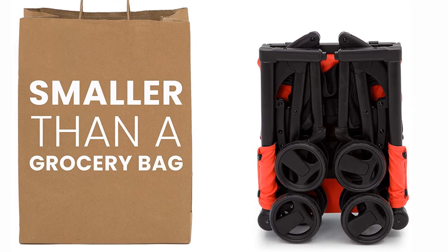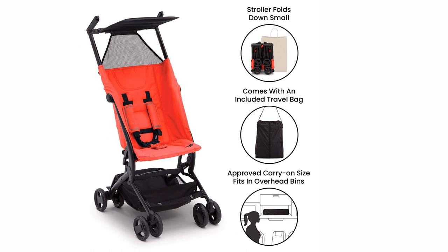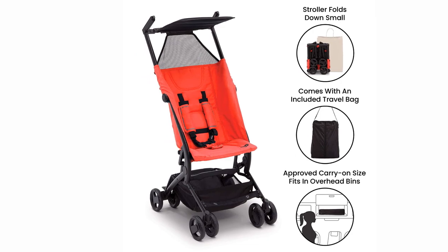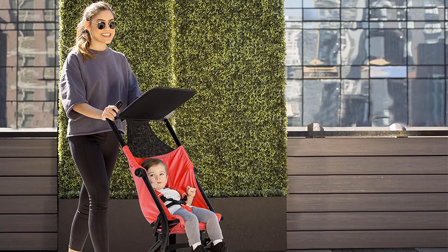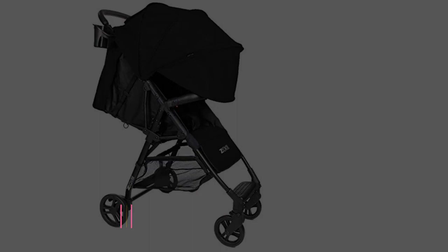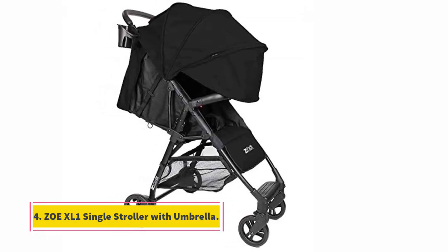The sunshade on the Delta Clutch is pretty much useless — it's only helpful if you're eating a cookie and don't want to drop crumbs on your kid's head. But it's compact and very lightweight, so it may be a good option if you're going somewhere that's not very sunny. It comes with a travel bag included and has storage compartments under the stroller.